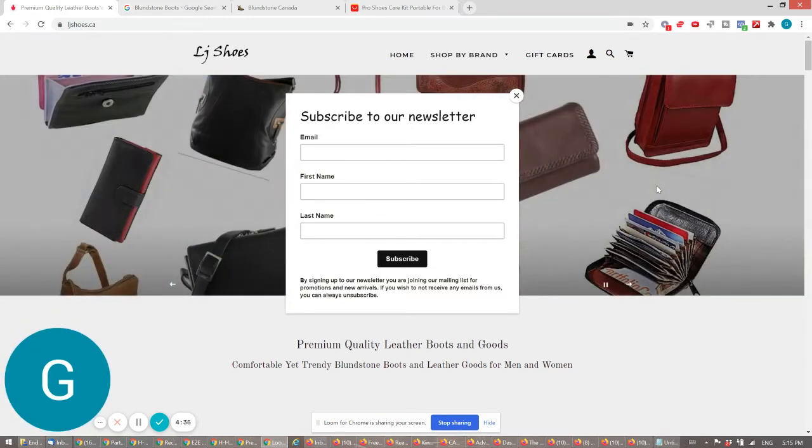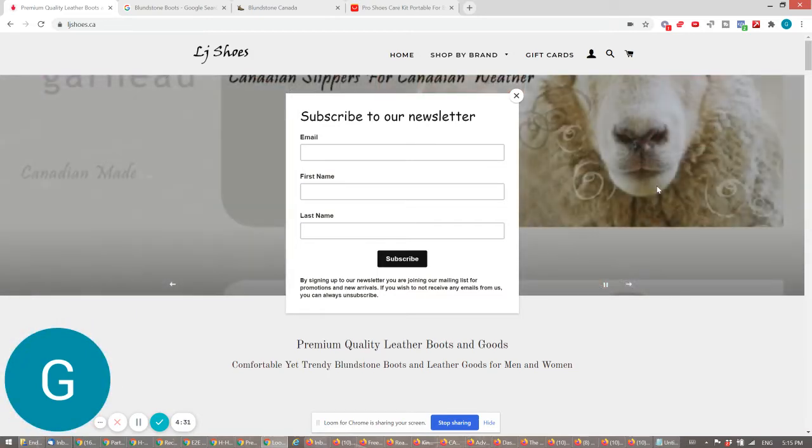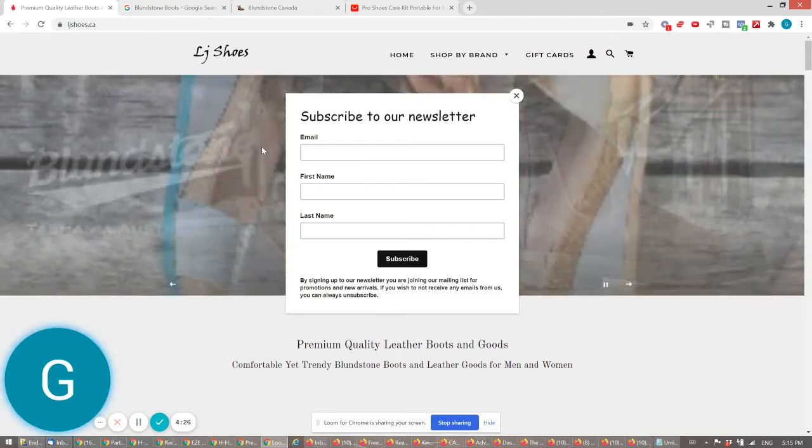First of all, these images are really low quality. That's the first thing that people see when they land on your homepage, and it's not looking good. The overlay also is blocking your entire branding and call to action.